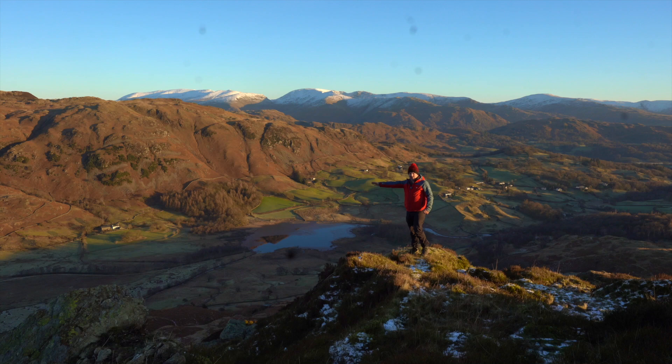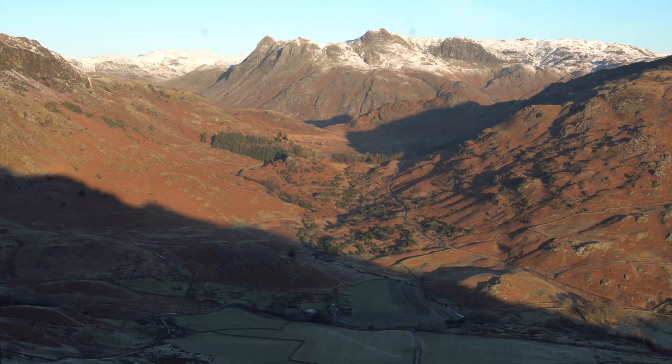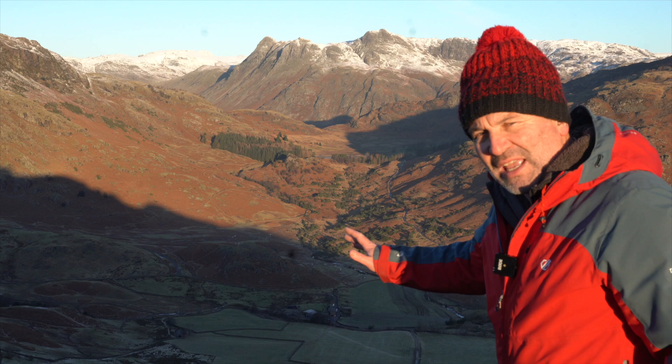This gives you a nice view towards the Langdales and the road running up to Blea Tarn. It's a really blue sky day today so you don't really want to be including a lot of sky - probably not the best conditions. But can you imagine what it would be like with a bit of mist down here? How good would it be in mint conditions?